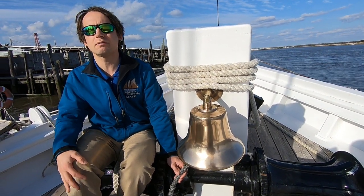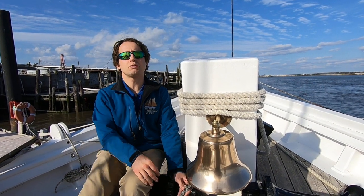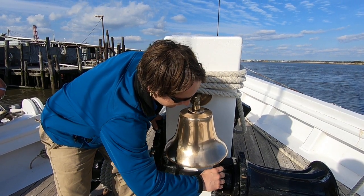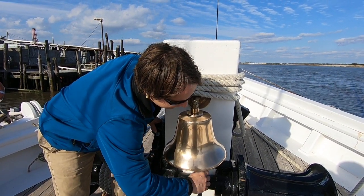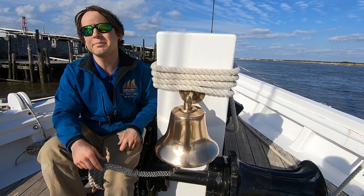So, for example, if you were two and a half hours into your four-hour watch, you would ring the bell like this. [Bell rings] These gentle rings indicate the passage of time.